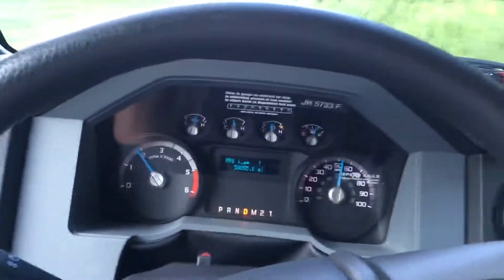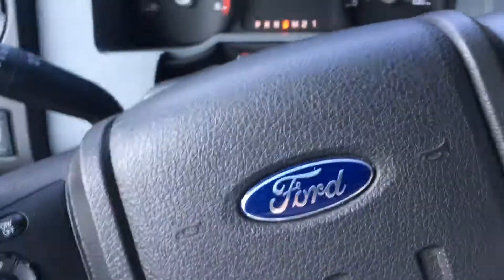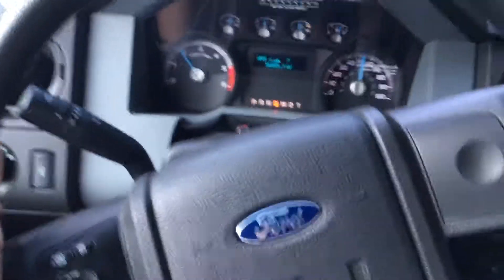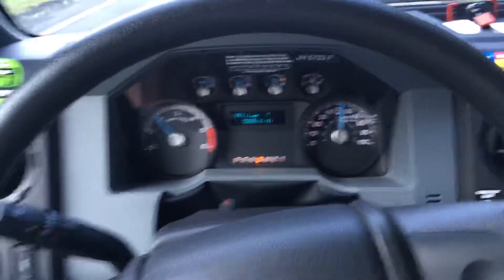So this is the F-650 Super Duty Ford. Look how I have to drive with the steering wheel. Check out this alignment on this U-Haul. Love it.